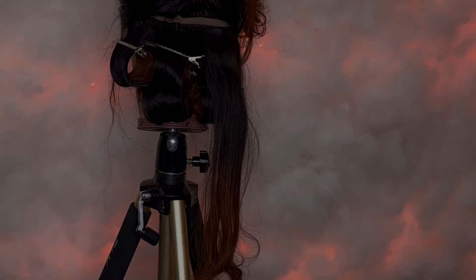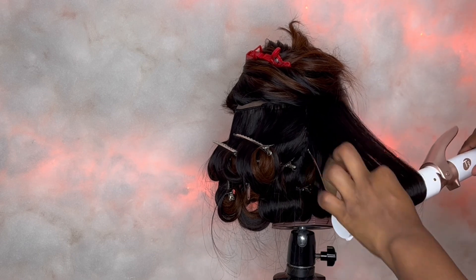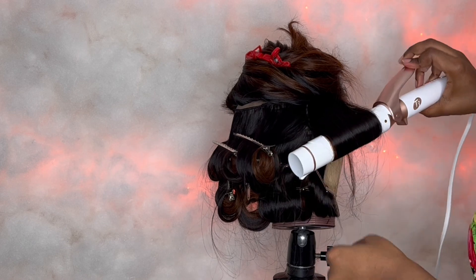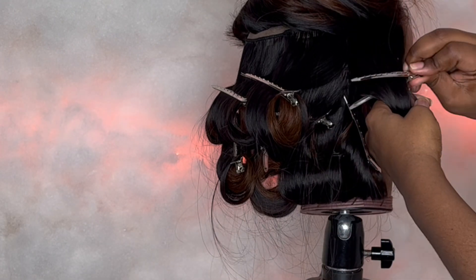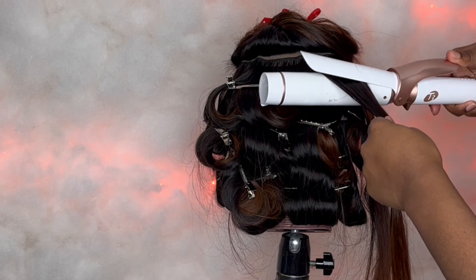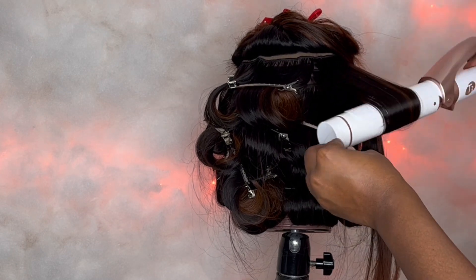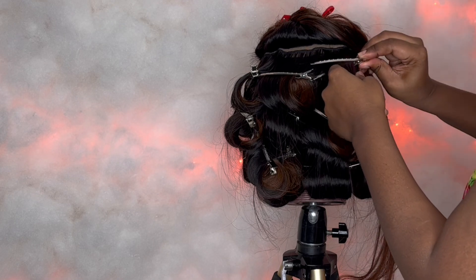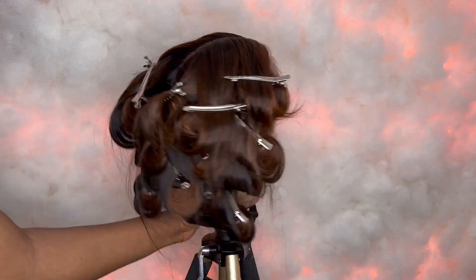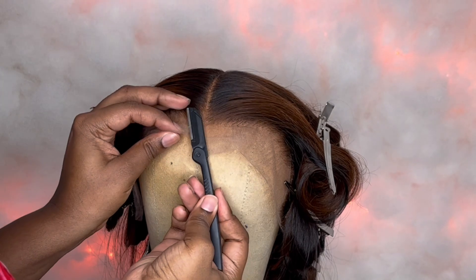I'm gonna get the hang of it. Yeah, these are the flyaways I'm talking about — they came out because I did some rows thinner than others, so I'll keep that in mind for next time I do pin curls.